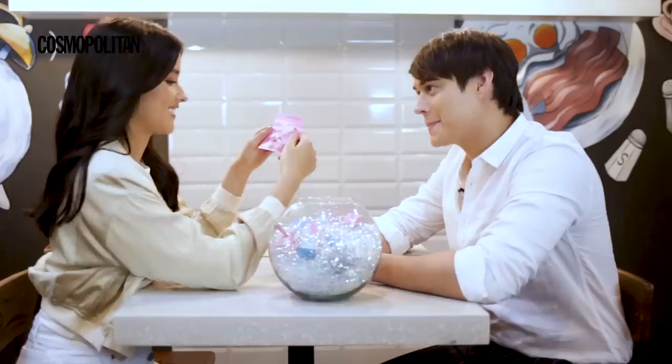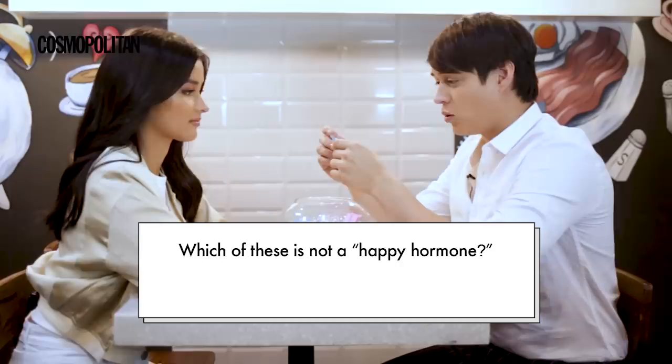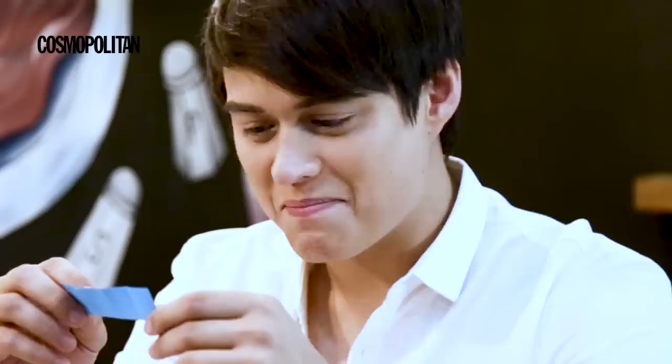Could you name the sculpture located inside UP Diliman? A. Oblation, B. Uplift, C. Magdangan. A. Oblation. She knows that, man.